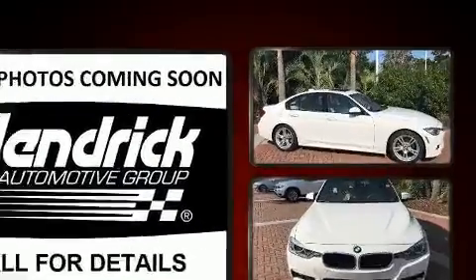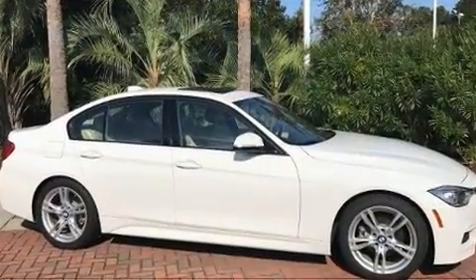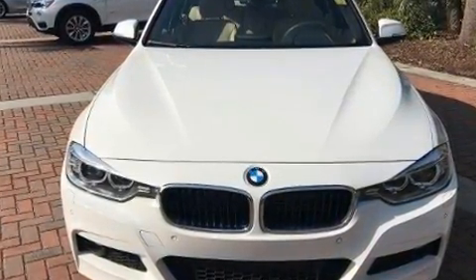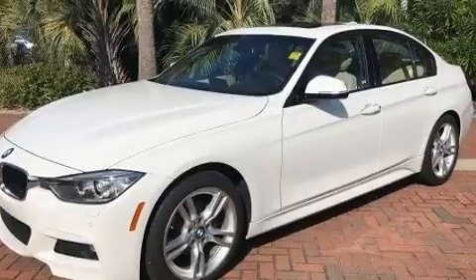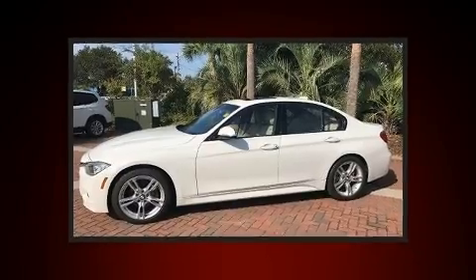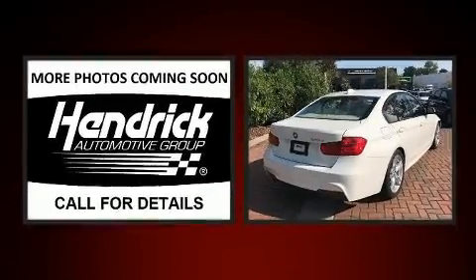BMW ensures the safety and security of its passengers with equipment such as front side impact airbags, anti-whiplash front head restraint, an emergency communication system, and four-wheel disc brakes with ABS. You'll never lose visibility with rain-sensing wipers, which activate automatically when the drops start to fall.